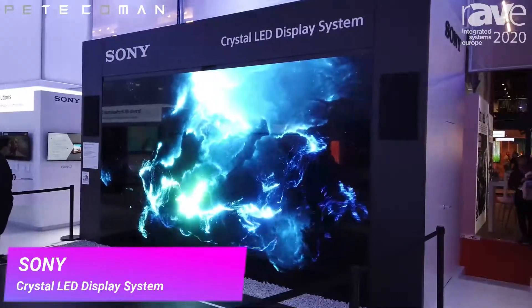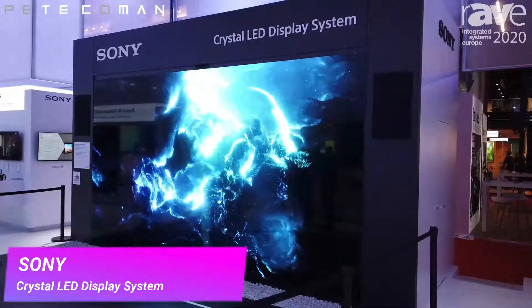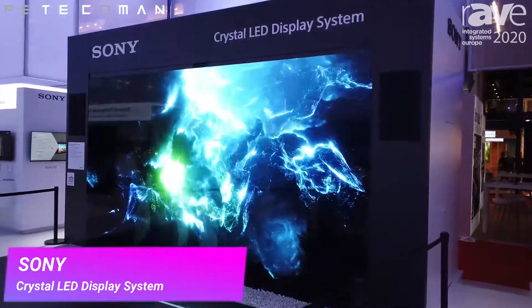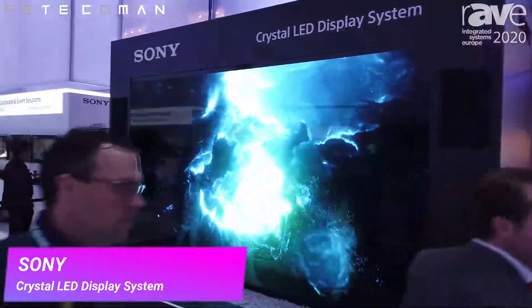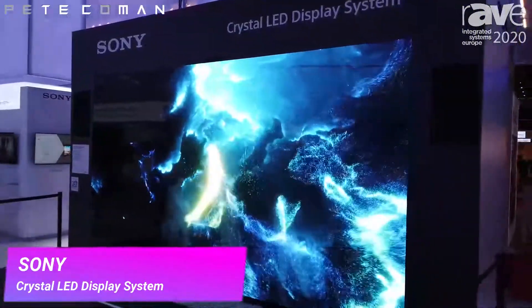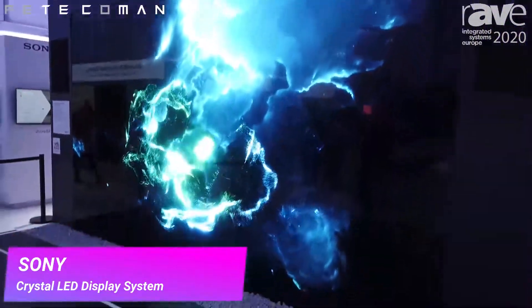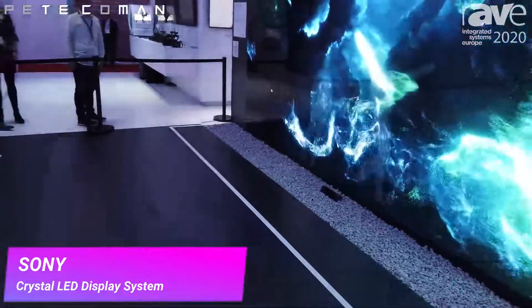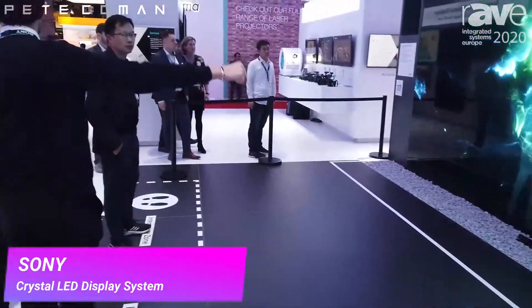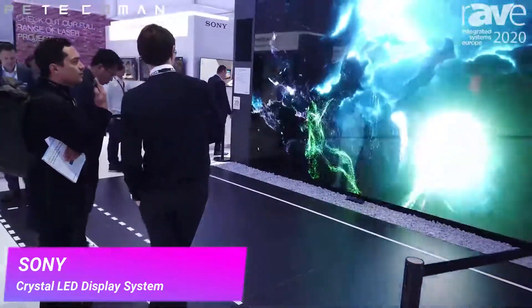G'day, Pete Techman Komen here at ISE 2020 on the Sony stand. Sony always come up with some great solutions here for displays, and this one is their Crystal LED display. What they've done is incorporate it with a Kinect — the former Microsoft Kinect — and what they're demonstrating is interactivity with their displays.